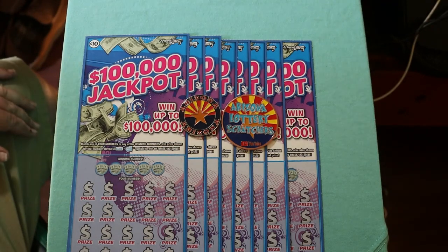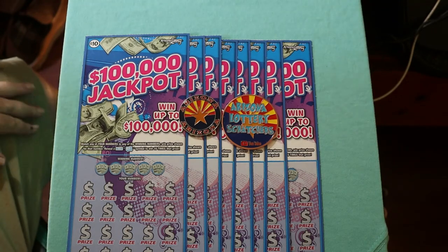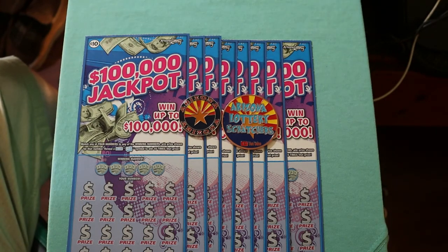What's up YouTube, AZ Scratchers here with another little scratching session. Today we're going back to one I haven't done in a long, long time: the $10 $100,000 Jackpot Scratcher. This is an older ticket — it goes back to June of 2021, so it's coming up on a year old next month.